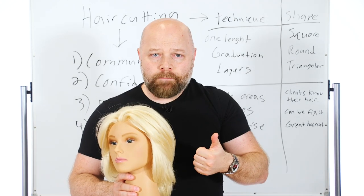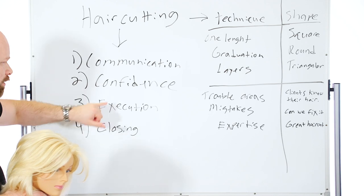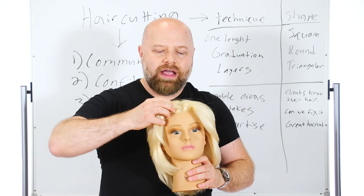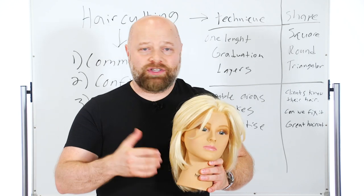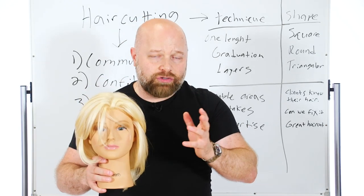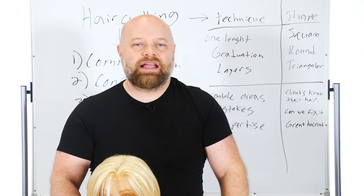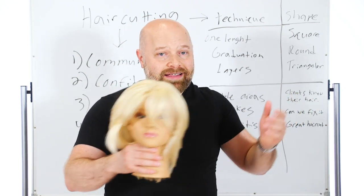You're closing the experience by reassuring them: you had great communication from the start, your confidence helped you say I can solve the problem, you did the haircut, and now you're closing it saying this looks gorgeous. You can take selfies, just have fun with them. Then you say, just so you know, this haircut is going to look phenomenal in three to four months. I know that's bad for business for me, but I'd rather have you coming in four months from now and still looking phenomenal, and then we can reshape it. So you're going to get a lot of longevity out of this. I would say about three weeks before you think you need a haircut, contact me and we can lock something in. I'm guaranteeing that your hair is going to grow out beautifully because of all the work I put into it. That's how you close it.